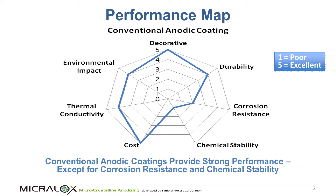Although a conventional anodic coating has a number of positive attributes, there are two areas where anodic coatings are deficient. The first has to do with corrosion resistance, because the aluminum is obviously going to be very reactive and will easily corrode if a corrosive ion gets to the surface.